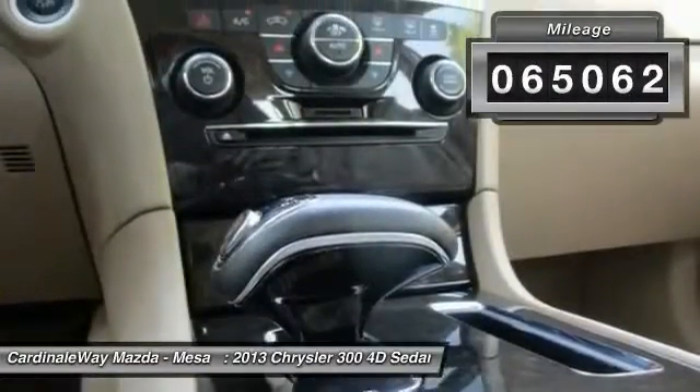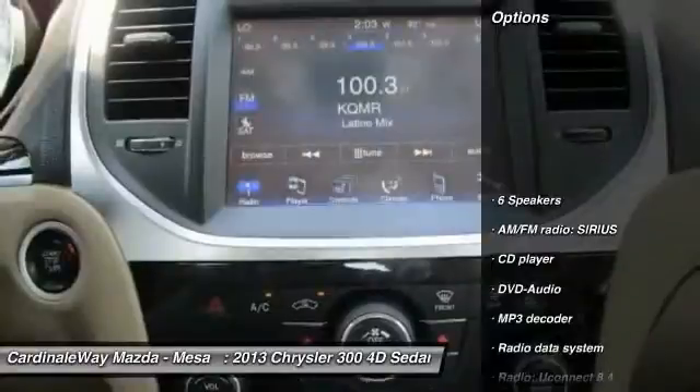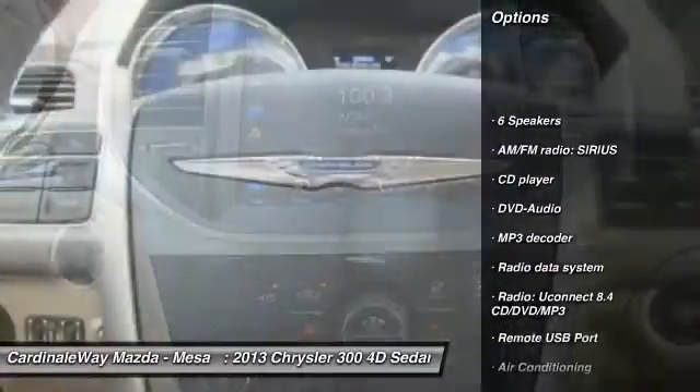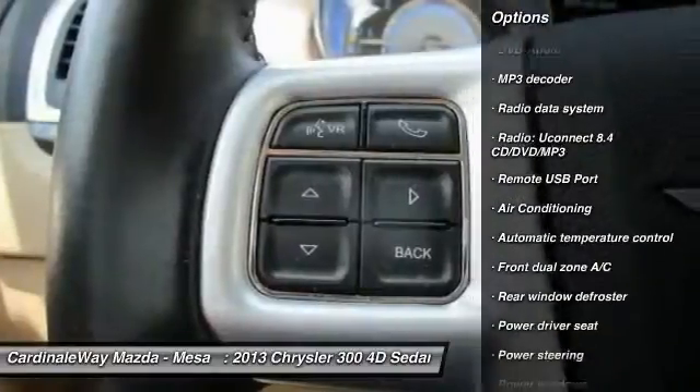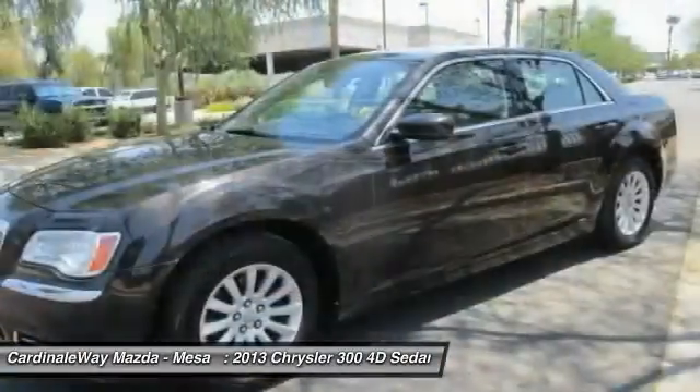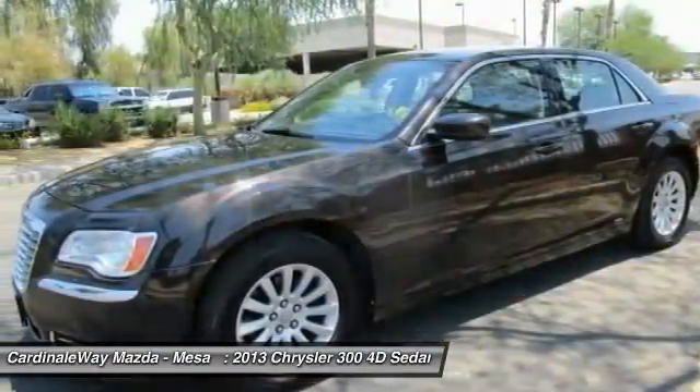Here are some of this vehicle's great options: traction control, Bluetooth, air conditioning, dual airbags, power steering, backup camera, alloy wheels, four-wheel disc brakes, power windows, and rear window defroster.